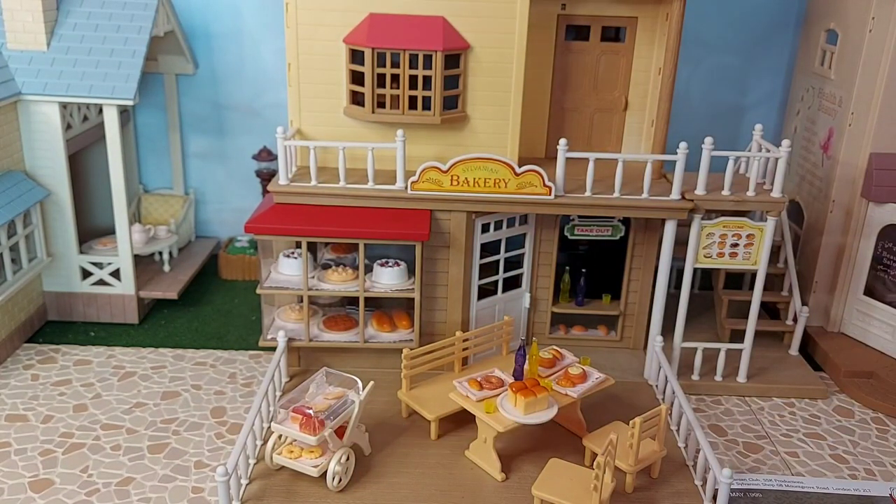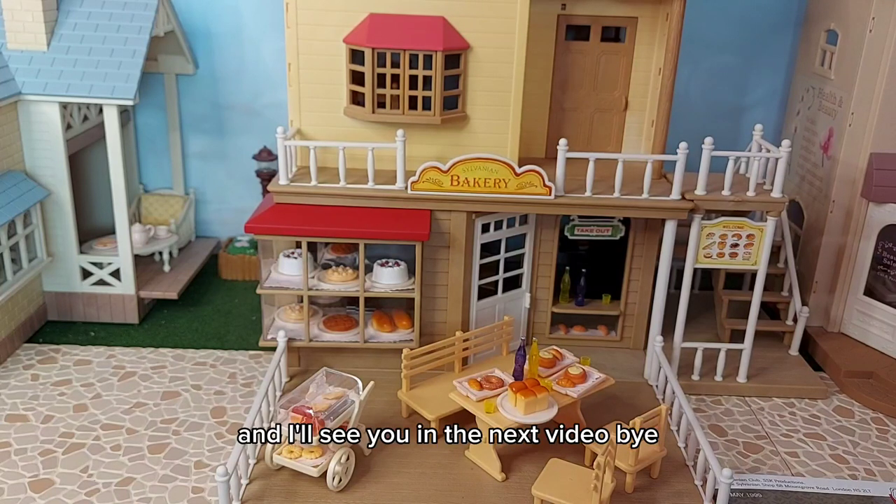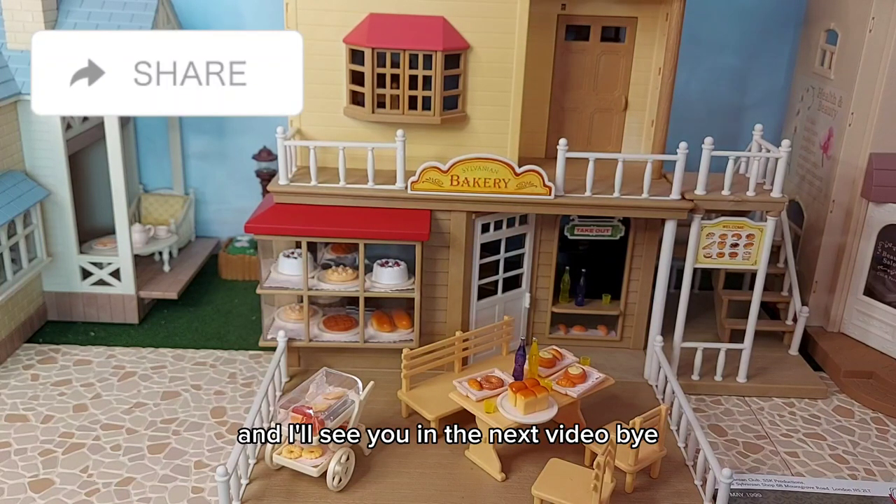I'm so happy with this. It just makes me so happy. I love it. And I'll see you in the next video. Bye!